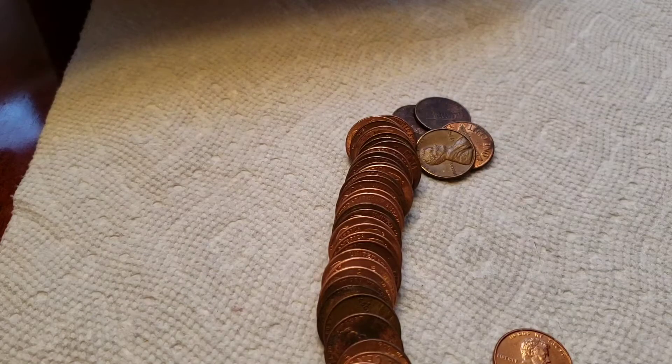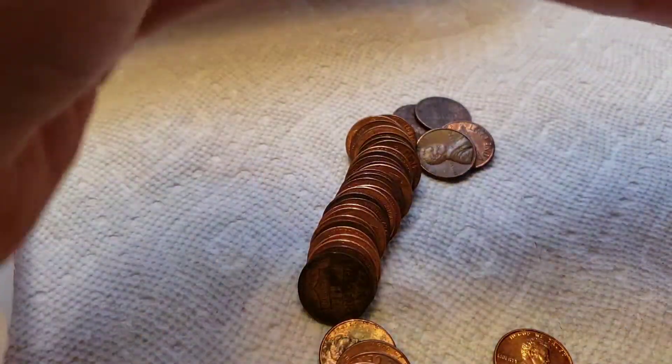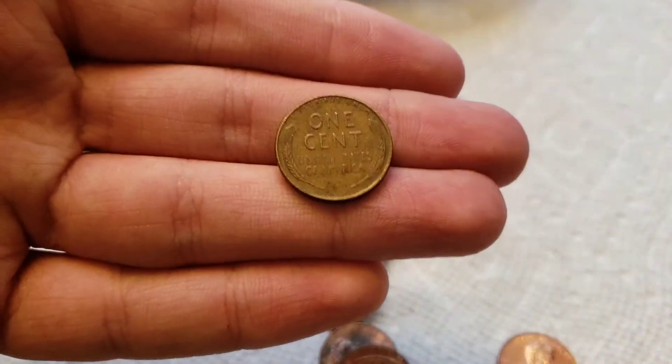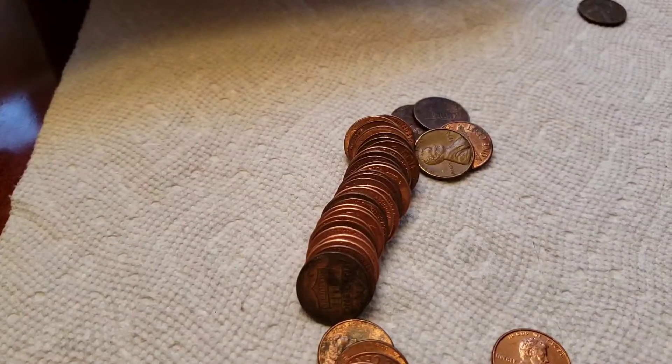Alright guys, into the second roll now. Vaughn's looked through two rolls as well. I spotted a wheat cent right here at the bottom of the screen — it is from 1957. So first wheat penny found in a long time: 1957 Denver, common date, but we will take it and bring you back in if we find anything else.